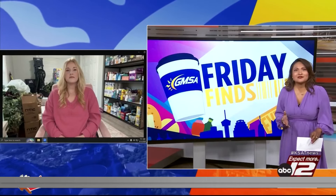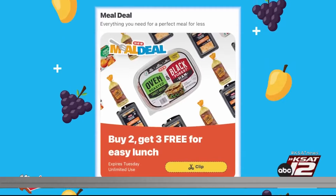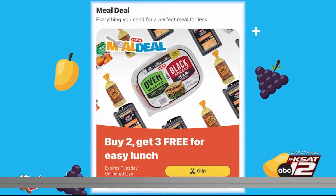For parents trying to adjust to the new schedule, the meal deals at HEB are going to be a great option. Since it's back-to-school time, they gear a lot of their offers towards that. Recently they've had deals where you can buy the lunch meat and get all the sides free, and sometimes they do it for dinner items too, where you get the main entrée and all the sides are completely free with their meal deal coupons.